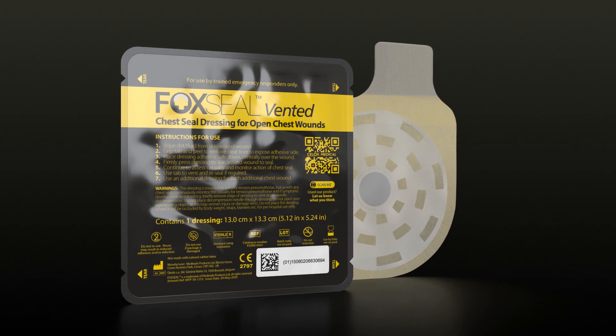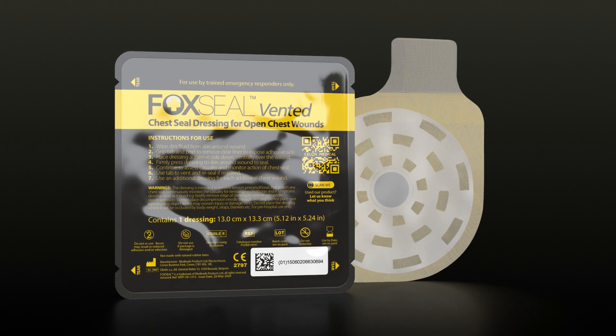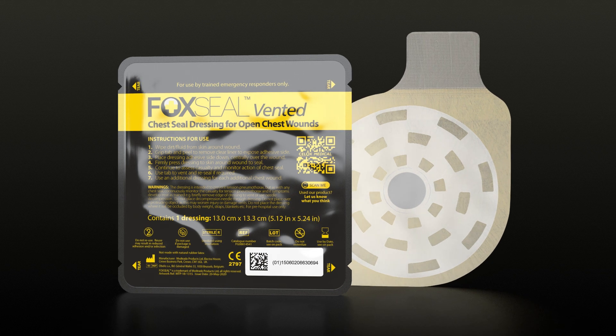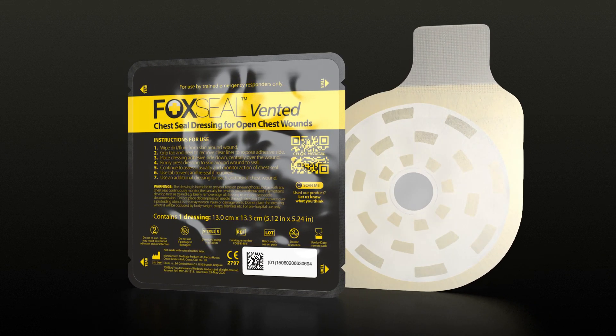Fox Seal Vented is a unique 360-degree hypervent system and the first ever chest seal with 512 venting pathways, giving you more ways to release pressure, prevent blockages and save a life.